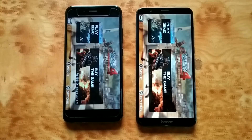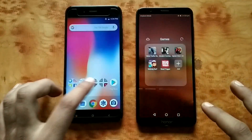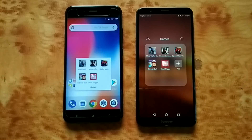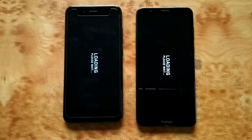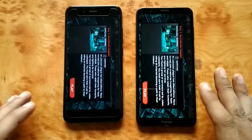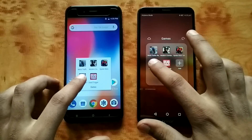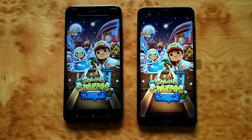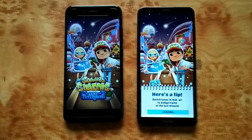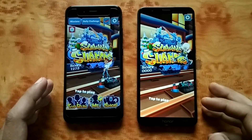Modern Combat was exactly the same. Next will be Dead Trigger — it's been a really good test. Loading — Honor 7x again proving to be faster in comparison to Mi A1. Next is Subway Surfers — let's see what happens. Honor 7x again, not that clear but good enough.